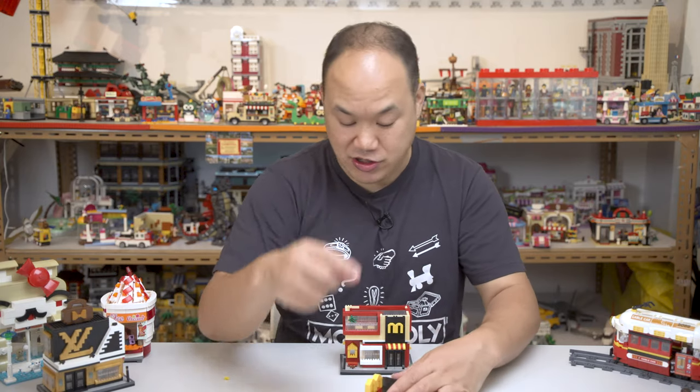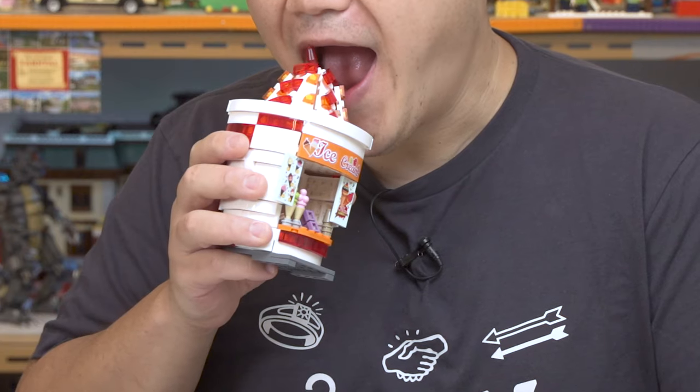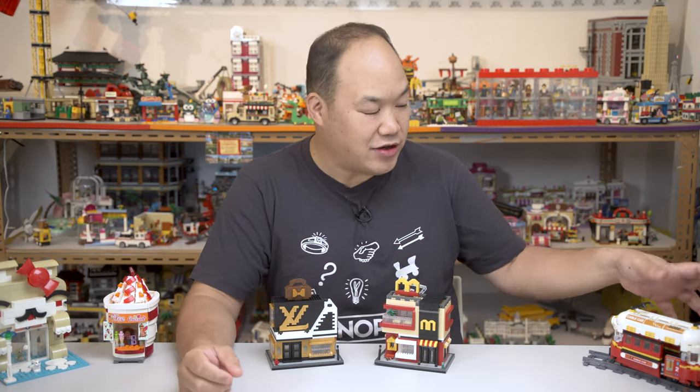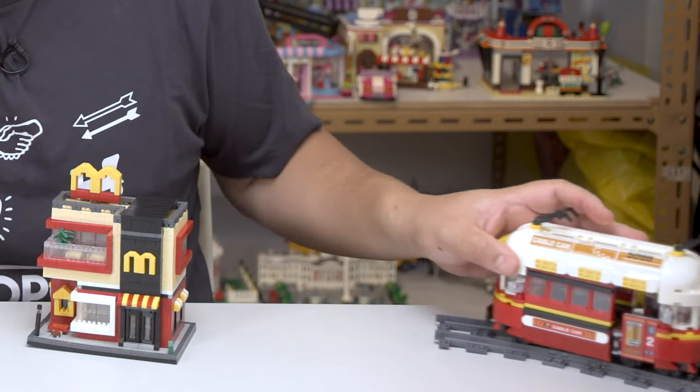I think there was a piece missing on there. It's okay, I have plenty of nano bricks. My goodness, this Sunday is looking good. Sorry guys, I'm not gonna review that yet. Some of you asking for trains - well, look at this one. Sorry, I'm not gonna review that yet either. I'll get to it, man.